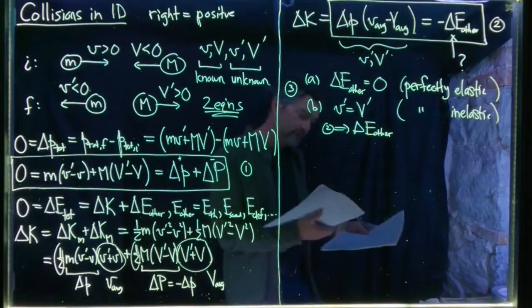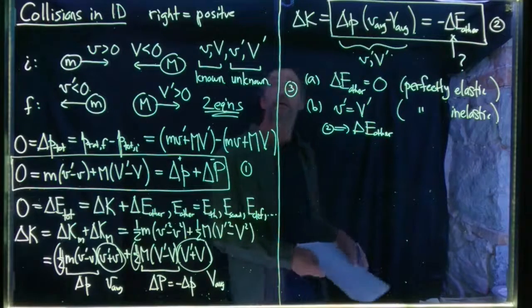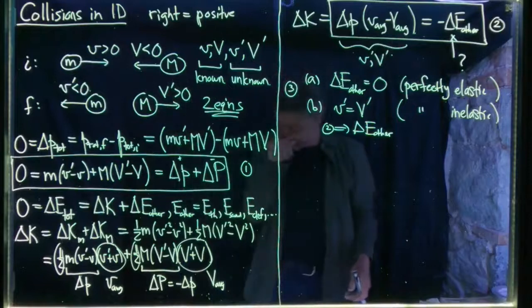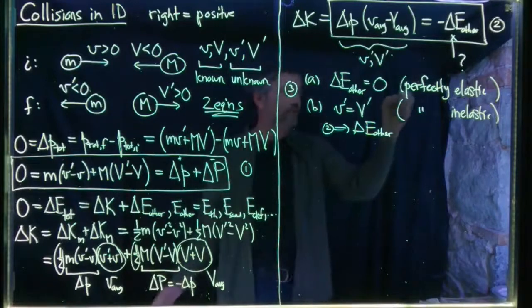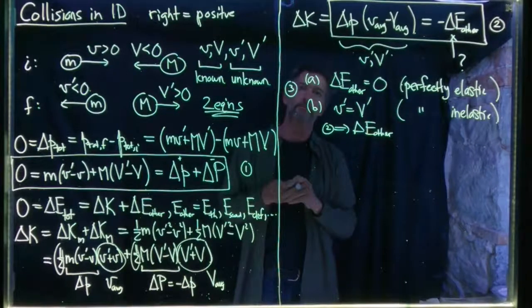Let's now do a worked example of a perfectly elastic collision. I'll erase the board and be right back.